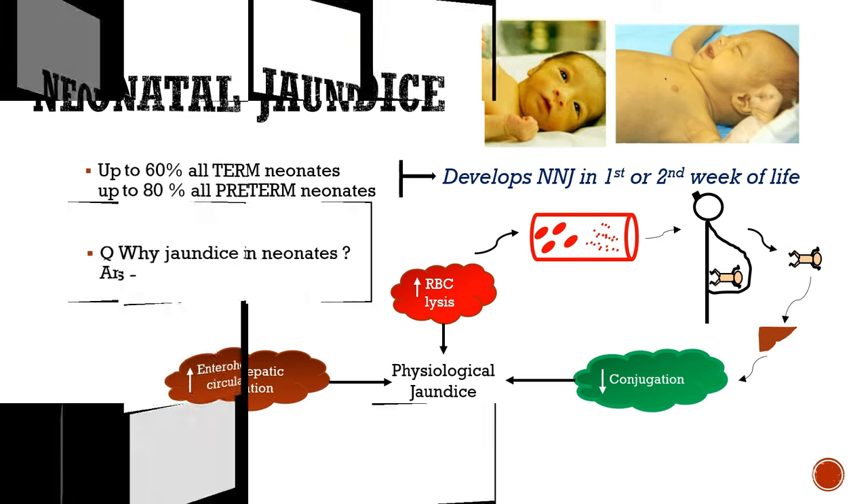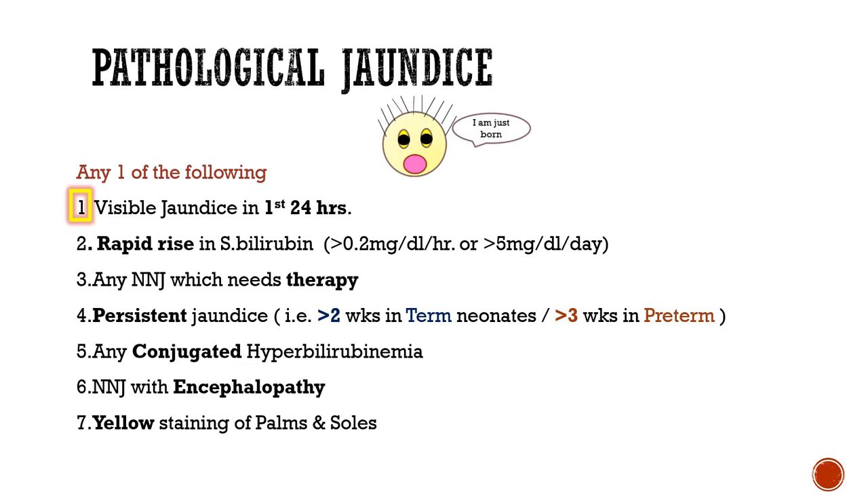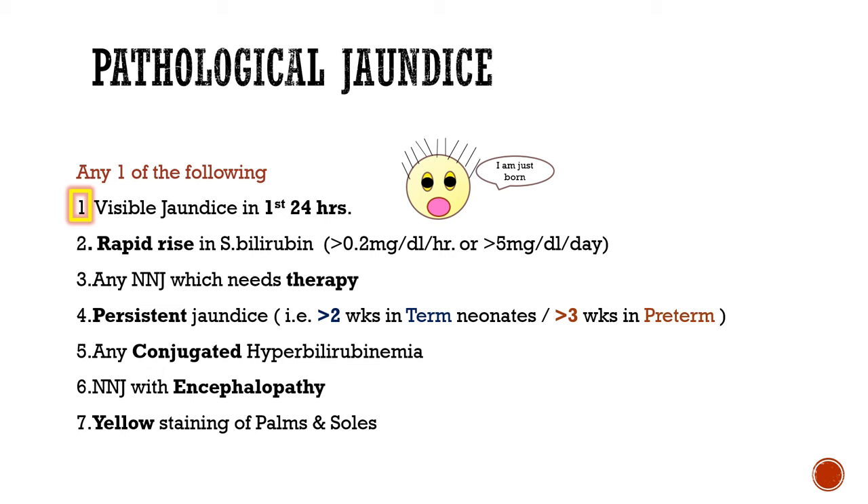Now let's look into pathological jaundice. Pathological jaundice occurs when any one of the following signs are seen. Number one: visible jaundice in the first 24 hours. Number two: rapid rise in serum bilirubin, i.e. more than 0.2 mg per dl per hour increase or more than 5 mg per dl per day increase.